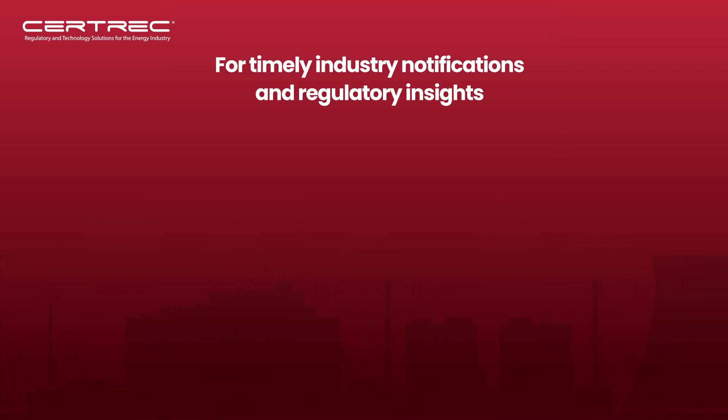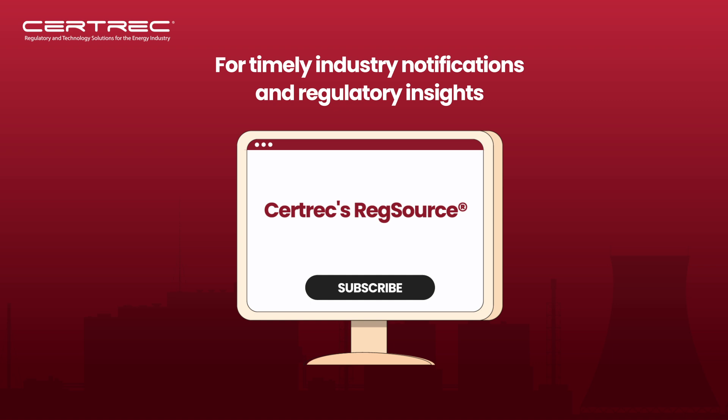For timely industry notifications and regulatory insights, subscribe to Surtrek's RegSource, your go-to resource for industry news.